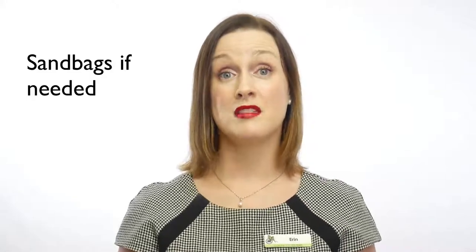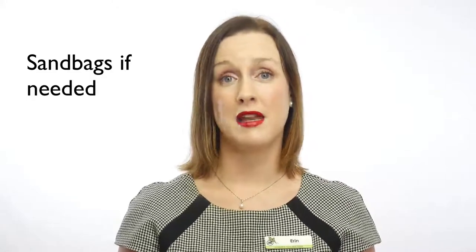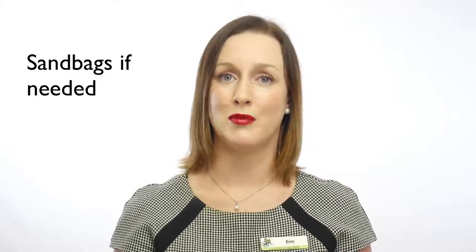If you know your property is a flood risk, we recommend you give your tenants some sandbags to help protect your property as well. I'm Erin Ryan — if you have any questions about renting your property, please call me at Madeleine Hicks Real Estate on 33 55 68 45.